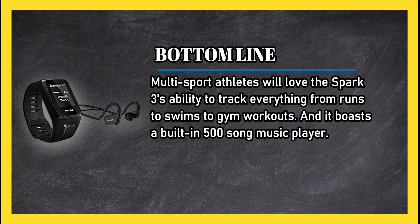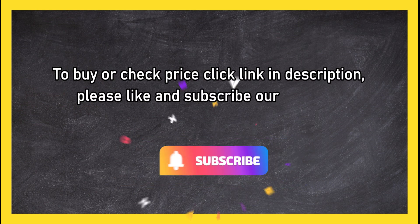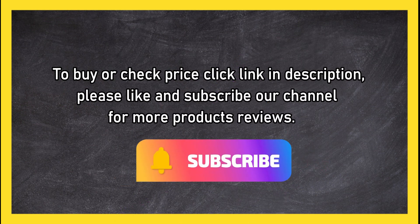It also boasts a built-in 500-song music player. To buy or check the price, click the link in the description. Please like and subscribe to our channel for more product reviews.